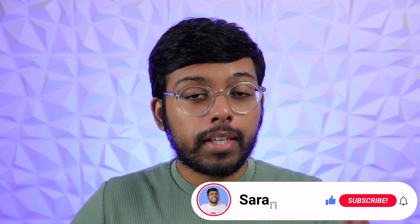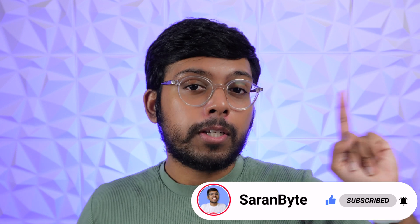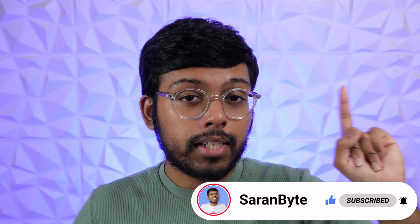Tell me your thoughts regarding this report in the comments. Thank you for watching — make sure to like and subscribe for the latest Apple news and rumors. Check out the video above for more details regarding Apple's VR headset, and on that note, see ya peeps.